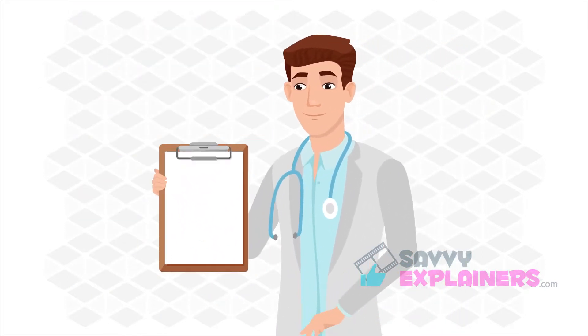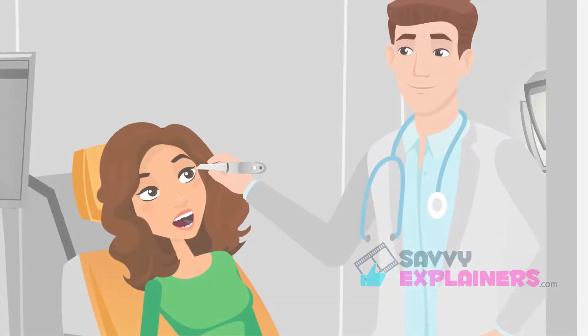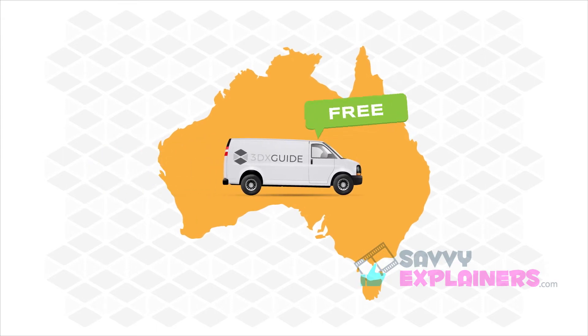You can order a 3DX Guide in three easy steps. First, send us CBCT scans and impressions of your patient. We also accept digital scans from any intraoral scanner. Our free pick-up service is available nationwide.